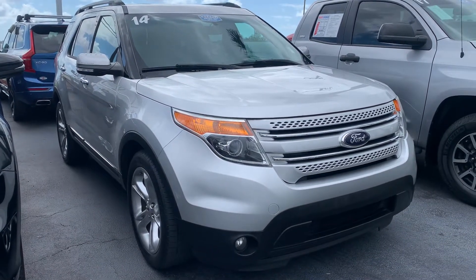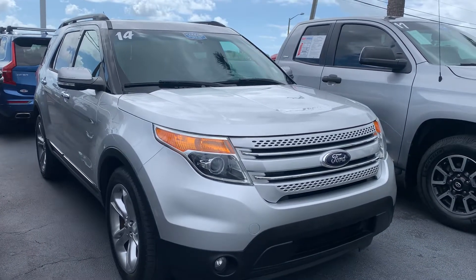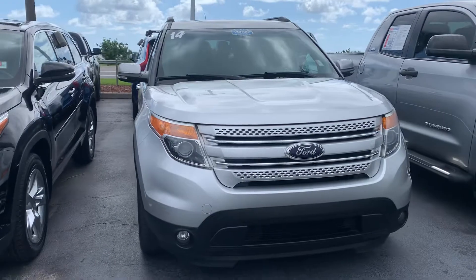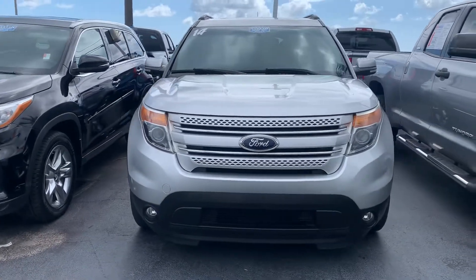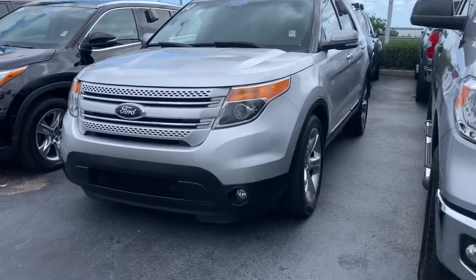Good morning, Paul. This is Sally over at Toyota of Melbourne. You expressed some interest in a 2014 Ford Explorer I have here in my inventory, and I wanted to come out and just shoot a quick video of it, let you know it's still here. It is available if you wanted to stop by and check it out.